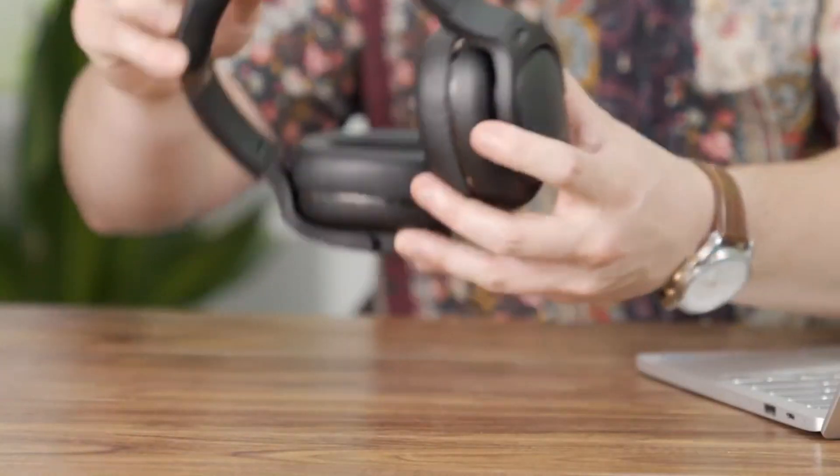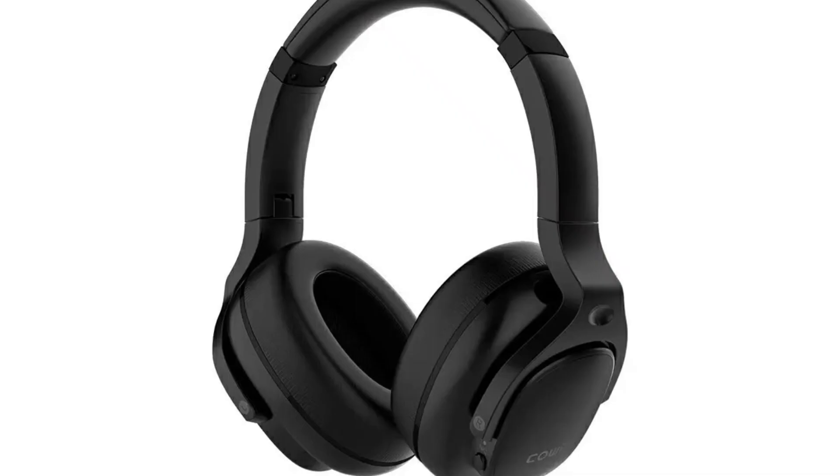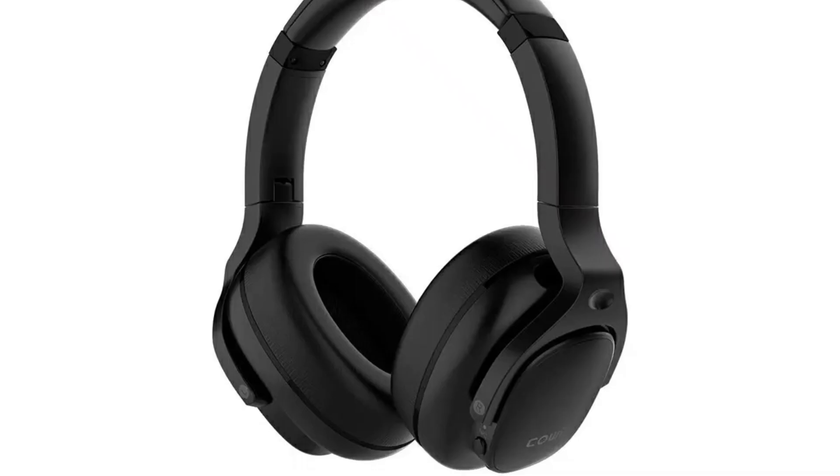Wireless headphones are headphones that connect to a device, such as a smartphone, stereo speaker, television, gaming console, computer, or other electronic devices without using a wire or cable.